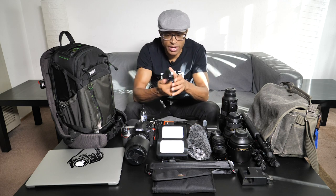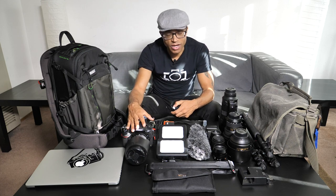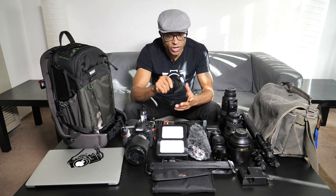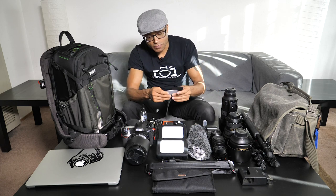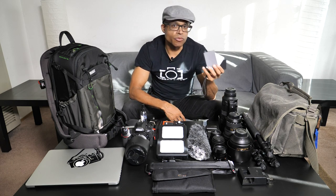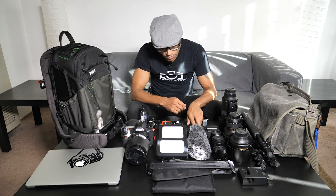I'm bringing my Sekonic 308 light meter. This thing is awesome — it helps me get dialed in very quickly. Yes, with mirrorless and high-performance cameras you can dial in fast, but for portraiture this gives me accurate measurements and there's less chimping. I'm also bringing my white balance cards, which let me get accurate 18% gray as a reference for dialing in accurate white balance when shooting on the streets.